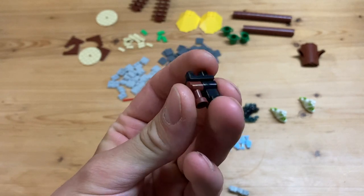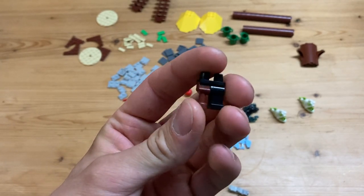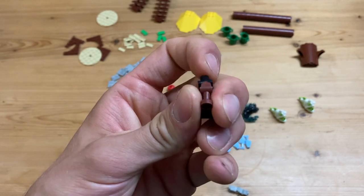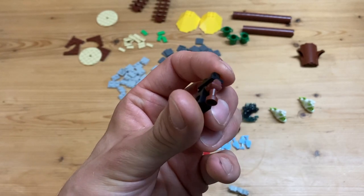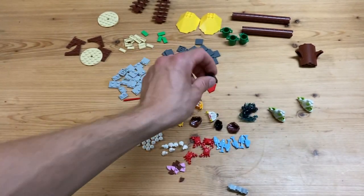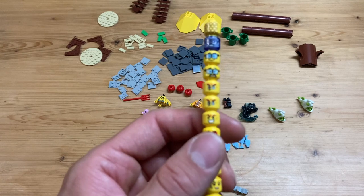We still got this from the Barracuda Bay set as well - the one-legged pirate's legs with the wooden peg leg. This is very cool, I have a few of these, but this looks like a pretty new part - I'll have to compare it.